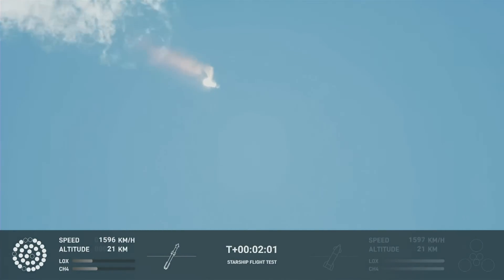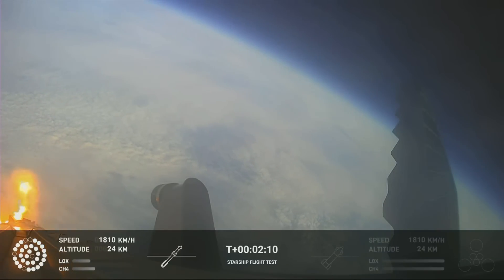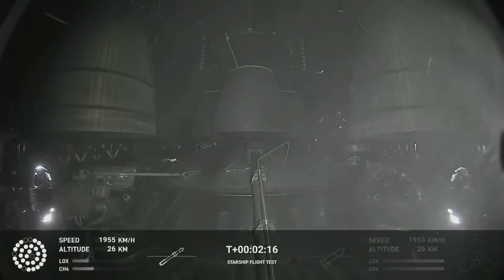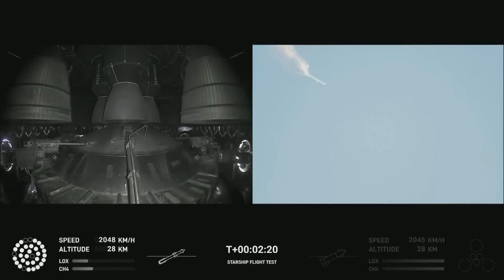When Starship separates, we light up six engines in a staggered sequence. If all goes well, those six engines will burn for almost six and a half minutes. Here's an onboard view from Starship, and views of the Raptor engines on the second stage as we prepare for stage separation.